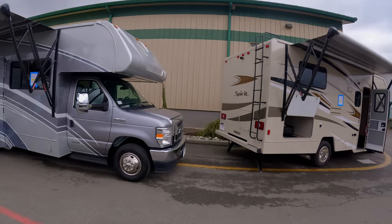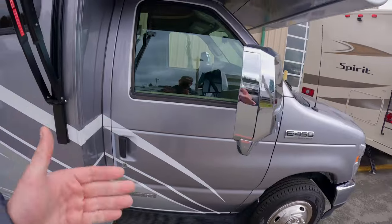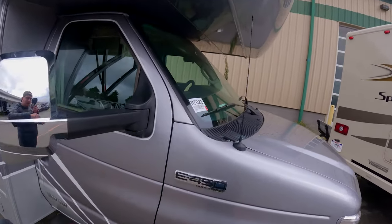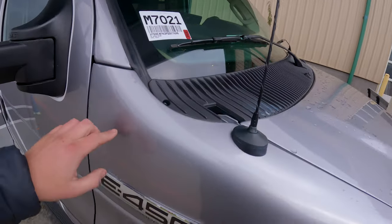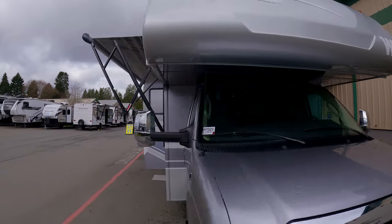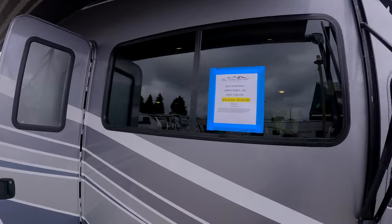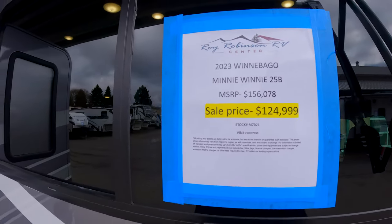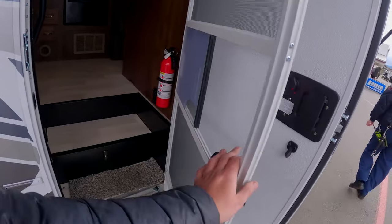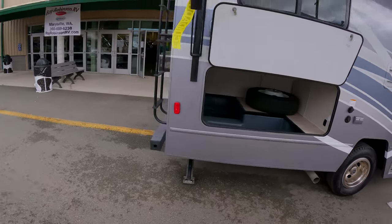Now we're in the Winnebago area. One thing that's always bothered me with these is this weird eyeliner-like tape trim — it doesn't seem quite finished. I do like the silver though — it's a good shade. This is the 25B Mini Winnie for around $125,000. It has really good butt storage on this one.